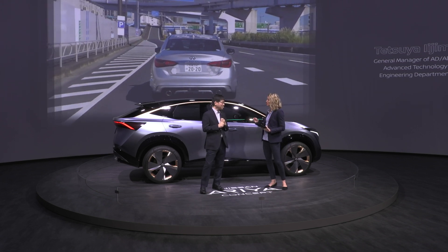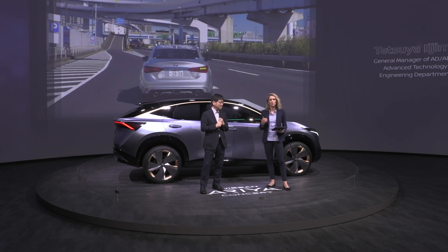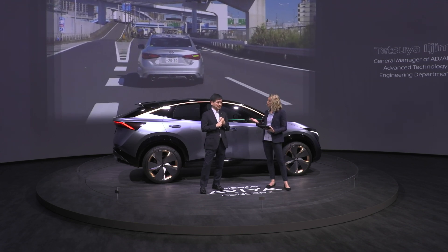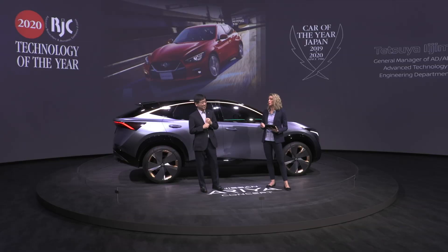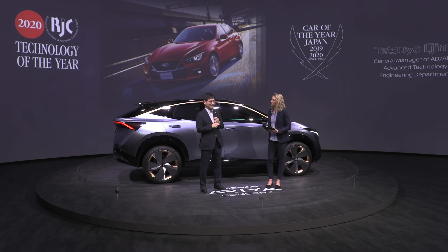It's great to hear the story behind the development of these technologies. ProPilot 2.0 was introduced in Japan last summer in the Skyline, and it won the RJC Technology of the Year Award as well as the Japan Car of the Year Best Innovation Award. The technology is acknowledged as offering an even more confident driving experience, as well as a great opportunity to witness the future of driving as a reality.